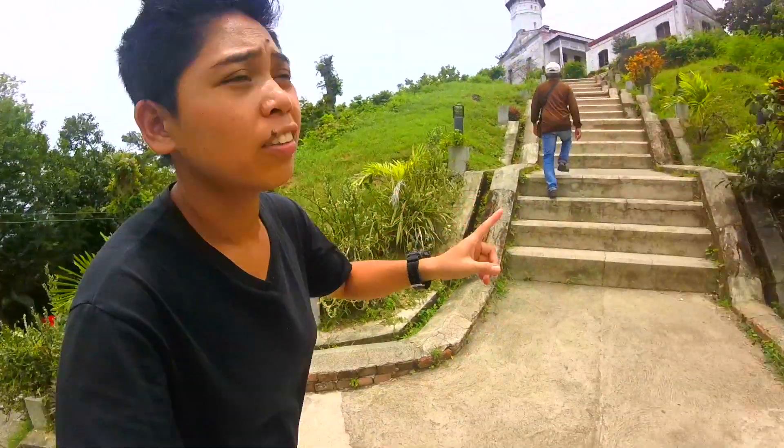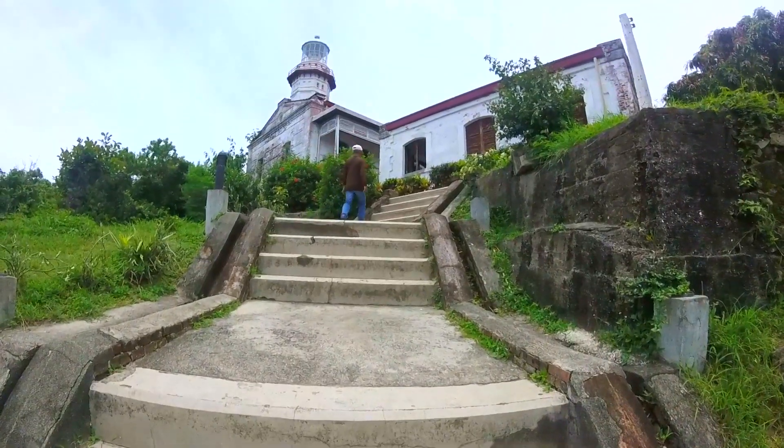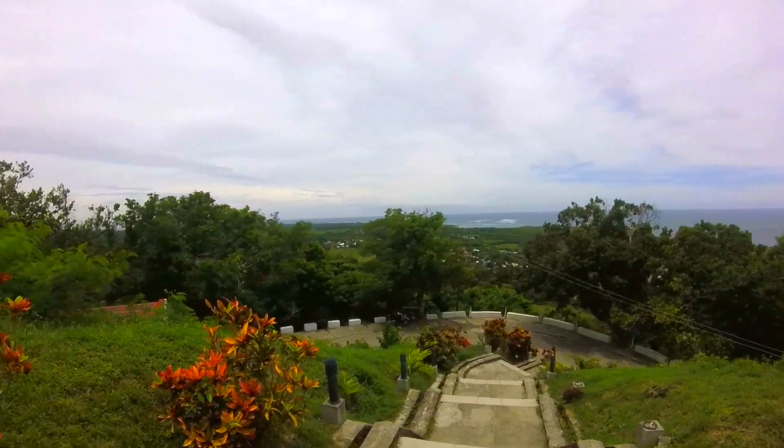We just arrived here at Cape Bujedor lighthouse. This is the second tour that we're doing for the day, and we're gonna see the tourist spot. As you can see, there is a lighthouse and an overview of the West Philippine Sea.